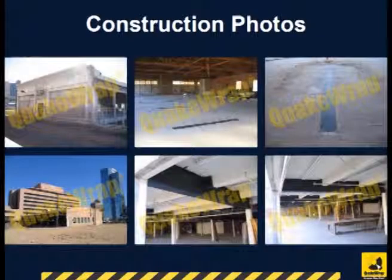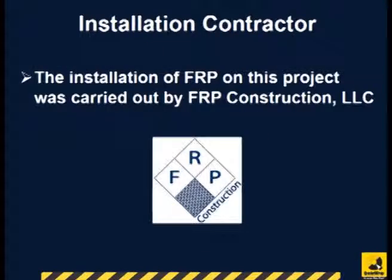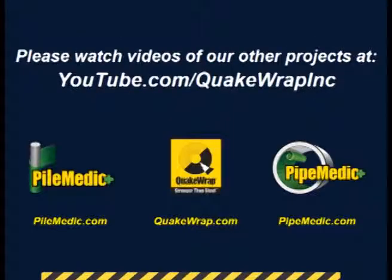Several pictures taken during the construction can be seen here. The repair was carried out by FRP Construction, LLC. Please watch videos of other similar projects on our YouTube channel.